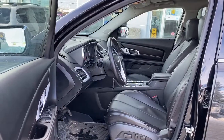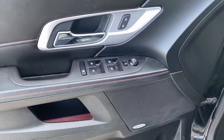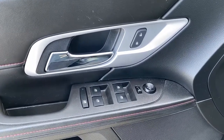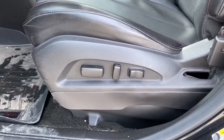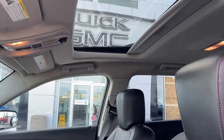We'll start by taking a look inside the front of the Terrain. On the driver's door we've got a Pioneer sound system, power windows, power locks, and power adjustable mirrors. We've also got our child lock button. Down below we've got our power adjustable driver's seat with lumbar support, and up above our power sunroof.